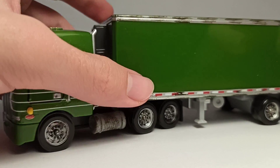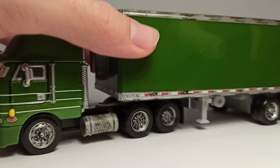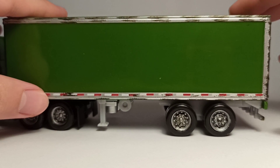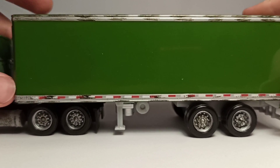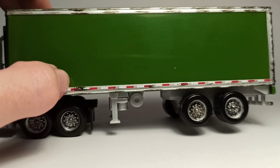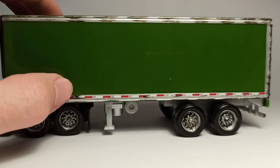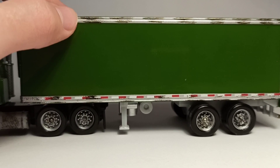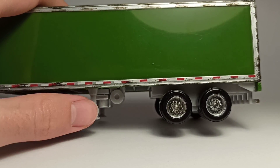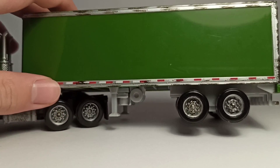If you wonder why I didn't remove the trailer, it's because I just can't — it's very stiff and stuck. Now let's take a look at the trailer. It's pretty simple — it doesn't have any stickers or anything on the sides or roof. It's got some lights, the red and white pieces are supposed to be lights, and it's got some dirt details here and down here as well.